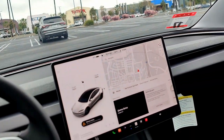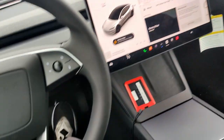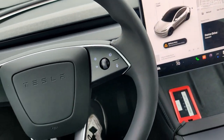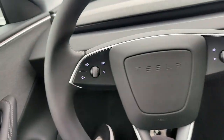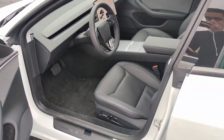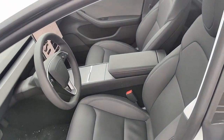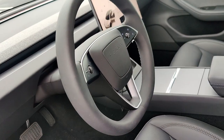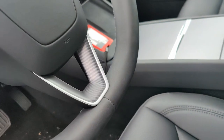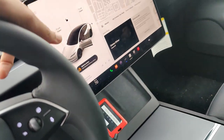Welcome to the Tesla vlog. This is the car — as you can see I am sitting in the back, and the car is unlocked so I'll show you around. This is the front seat, it has decent enough legroom. The steering wheel has mostly touch-sensitive controls — actually most of the stuff can be done on the touchscreen.